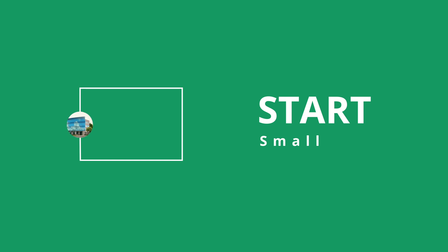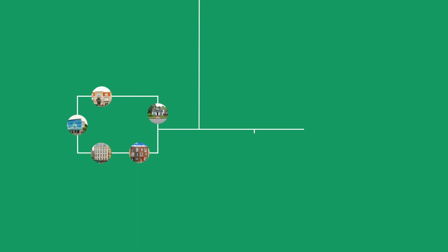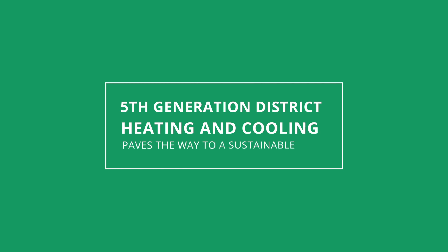This can start as small as you like. One data center and some early adopter homeowners can be your first island. As you work, simply connect multiple islands to form a network. Fifth generation district heating and cooling paves the way to a sustainable city.